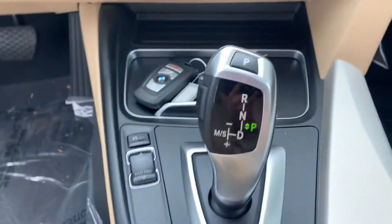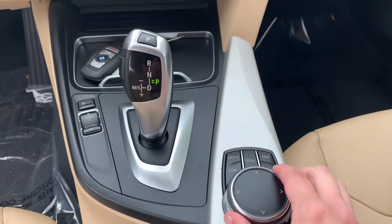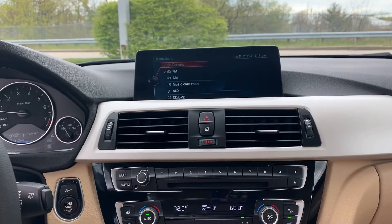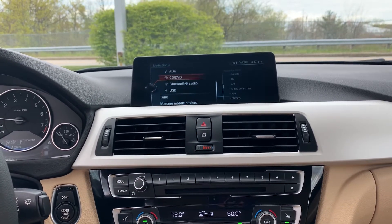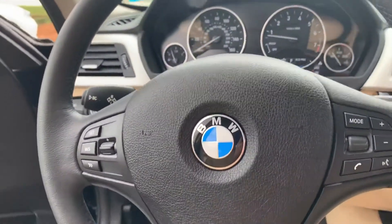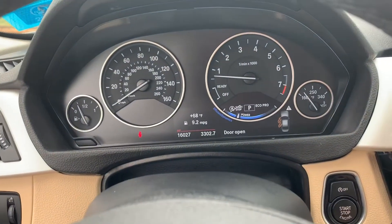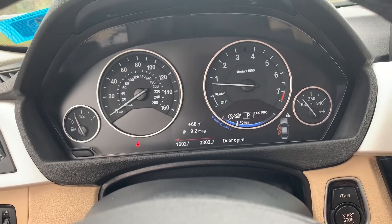It's your key fob with remote start. Your shifting column — you also have a sport mode and econ mode. This is all of your controls so you can change and select what you want, where you want to go. All of your information right there. And your driving column with your hands-free options to make and receive phone calls as well as send texts. And your driving dash with extremely low miles on this vehicle as well.